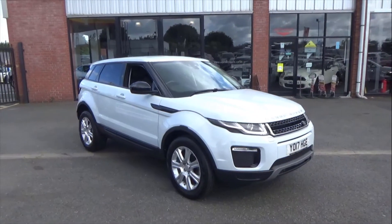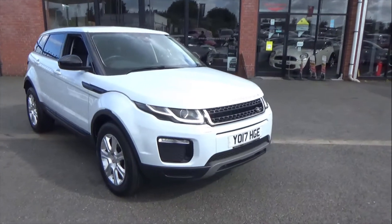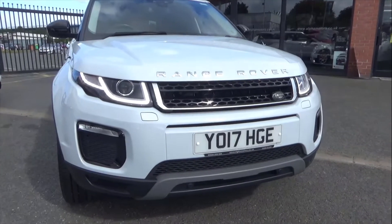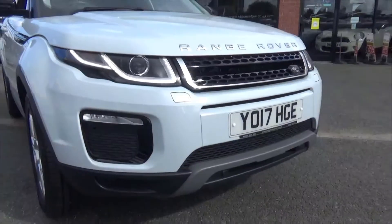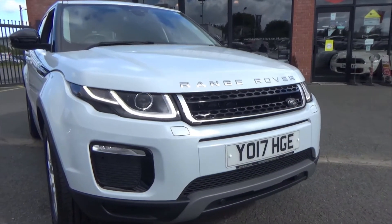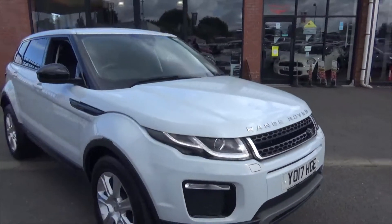It's finished in the stunning Yulong white metallic paint. There's a slight black pack to the exterior as well, so coming through to the front you've got the gloss black inserts in the grille, little side vents in gloss black, the factory option of the front fogs, front and rear park assistance, LED daytime running lights, and also headlamp wash for those.